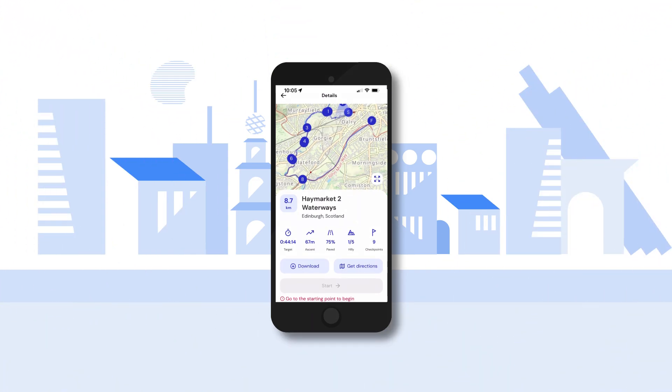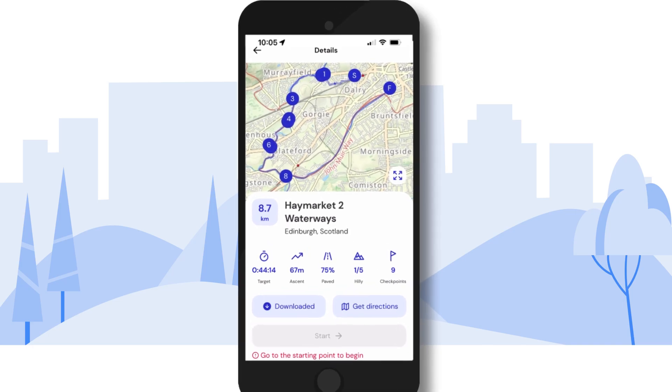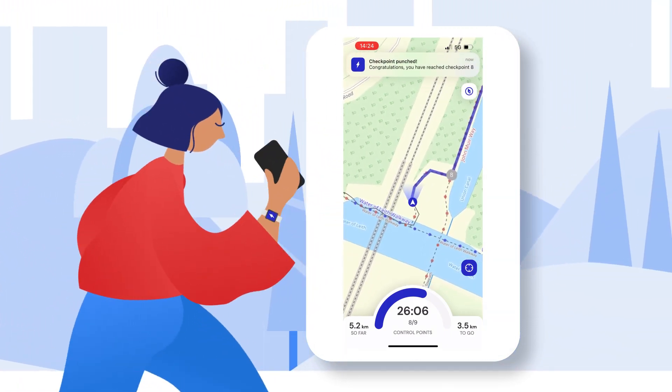Scamper gives summary information so you know what to expect from every route. Review the course on our dedicated maps. During your run, Scamper will show the route and notify you when you complete each stage.